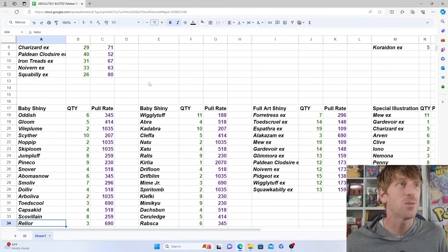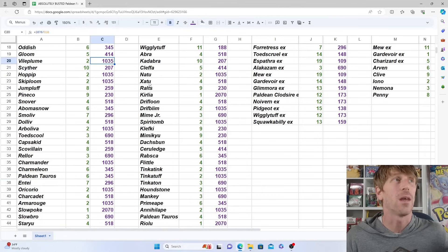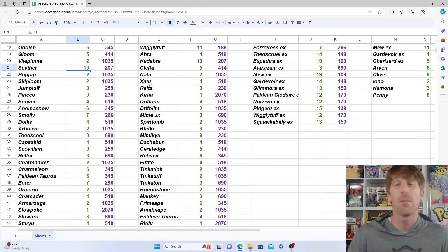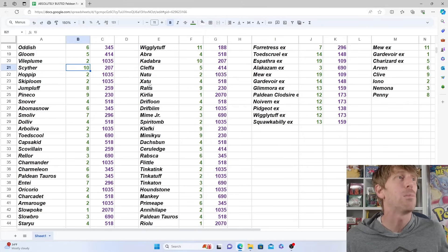We're going to go over baby shinies and try to keep this as brief as possible because there are so many of them — over 100 baby shinies, over 100 secret rares in the set. It's so insane, but that's why it's a good thing that you get something pretty much every other pack. There's not a lot that stands out when it comes to baby shinies because of variance with such a huge sample size — you'll have some where you pull one or two and others where you pull quite a few.